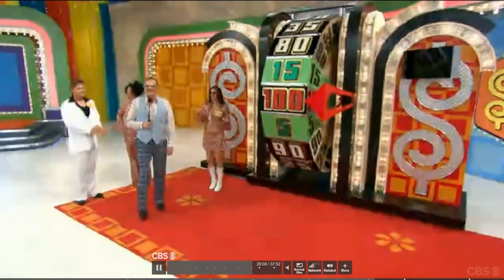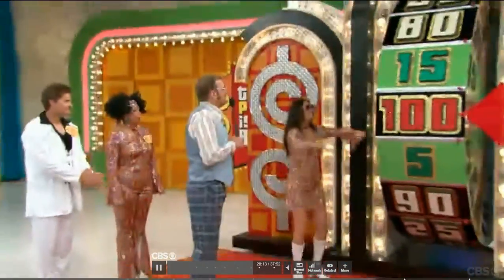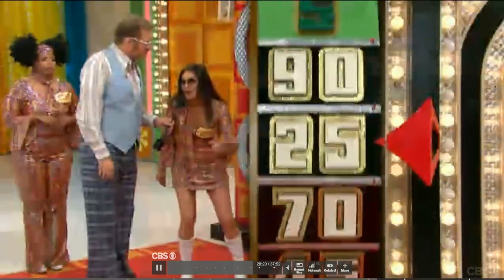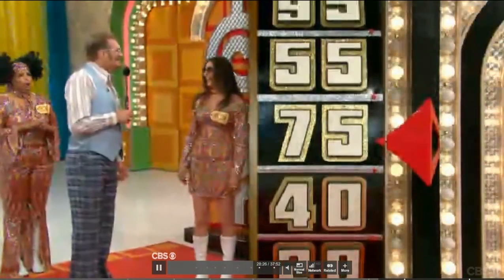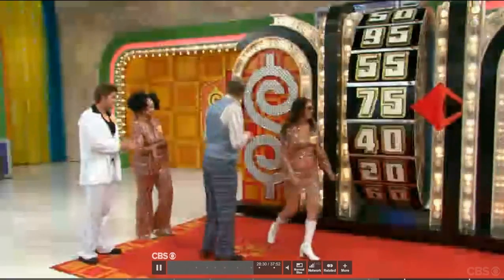And now here's Drew Carey with our Showcase Showdown. All right, Vanessa, go ahead and spin the wheel. Vanessa was like $9 or $10 away from winning a motorcycle — a real bummer. Will, you want to say hi to somebody? I'd like to say hi to my awesome boyfriend, my awesome mom, my friends Heather and Matt, my sister Justin. Here we go. 75. Okay, I'm going to stay. Right over there, come on over here.